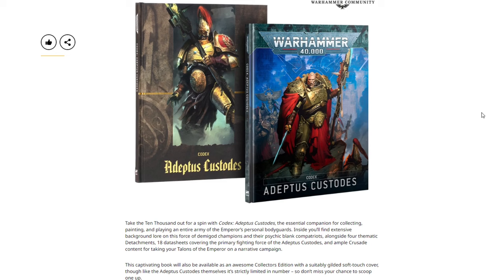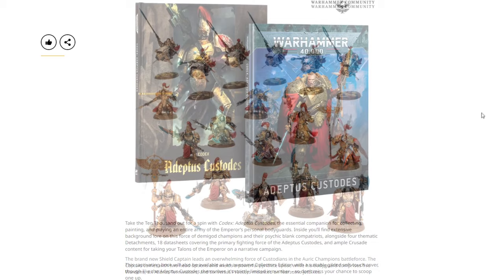On to the Adeptus Custodes — take the Ten Thousand out for a spin with Codex: Adeptus Custodes, the essential companion for collecting, painting, and playing an army of the Emperor's personal bodyguard. Inside you'll find extensive background lore, four thematic detachments, 18 datasheets covering the primary fighting force of the Adeptus Custodes, and ample Crusade content for narrative campaigns. It will also be available as a collector's edition with a gilded soft-touch cover, though like the Adeptus Custodes himself, it's strictly limited in number. The special edition features a different cover, which is something we don't often see from Games Workshop.